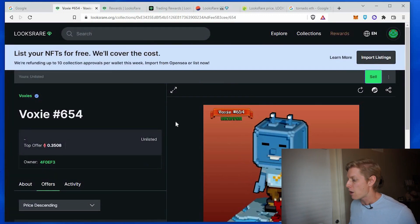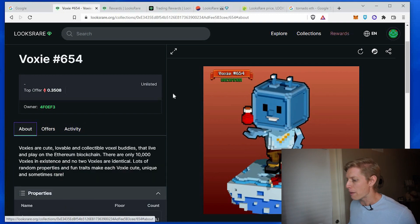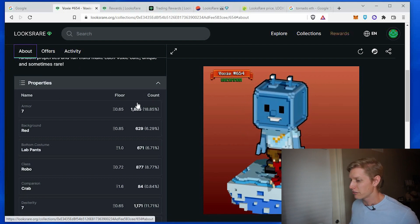But I want to check how much these particular traits are worth. So if I go to About, it tells me the value of each of these particular properties of my item. It tells me the floor price — so if I scroll down...